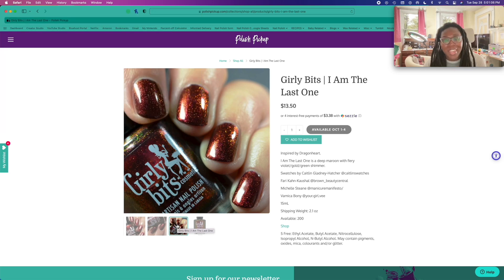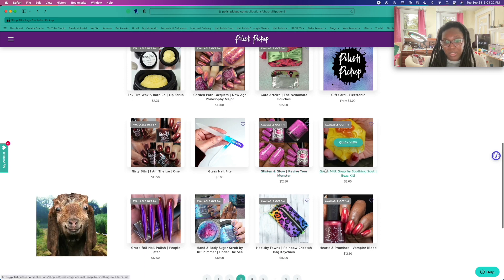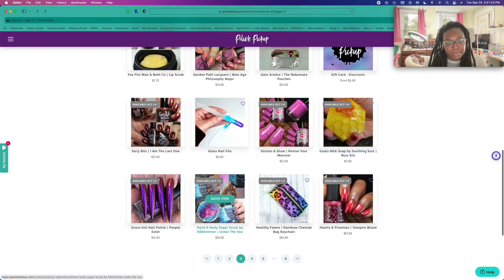I feel like I talk about Caitlyn in every single video I have, but I love their swatches so much. If you don't follow Caitlyn's Swatches, a.k.a. Streets, formerly known as Streets Ahead Style, definitely check them out — one of my favorite swatchers. This was a fun one — whoa, what is this? That is pretty.